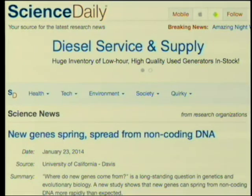The summary is: where do new genes come from is a long-standing question in genetics and evolutionary biology. A new study shows that new genes can spring from non-coding DNA more readily than expected. That last sentence probably needs to be unpacked. What it means is they found stuff that looks like it had to have come from non-coding DNA, and it doesn't look like it took millions of years. So it must have been easy if it was done, which of course doesn't necessarily follow.